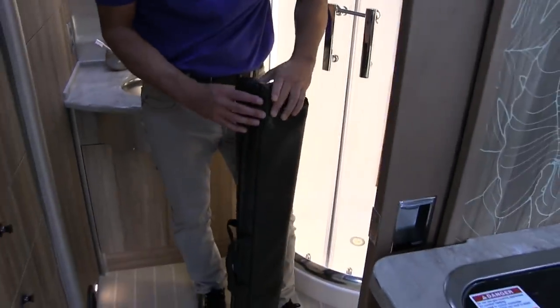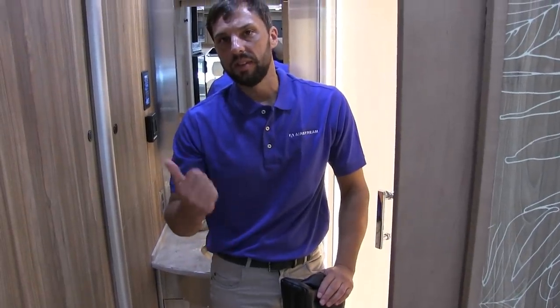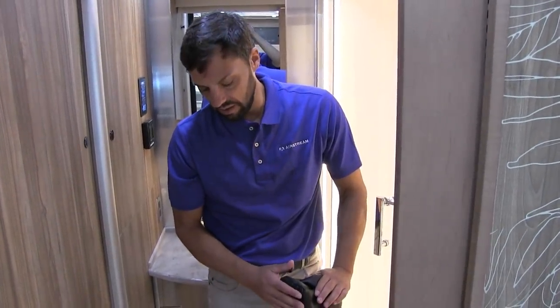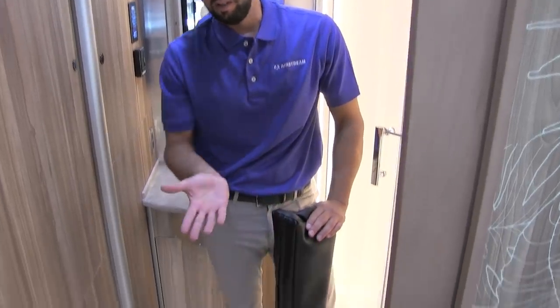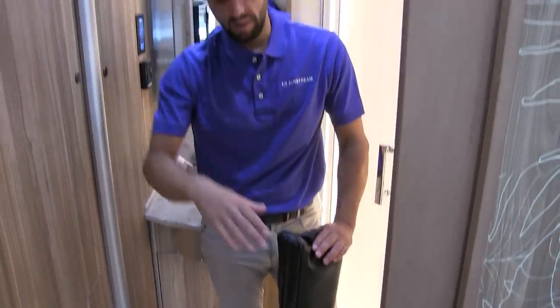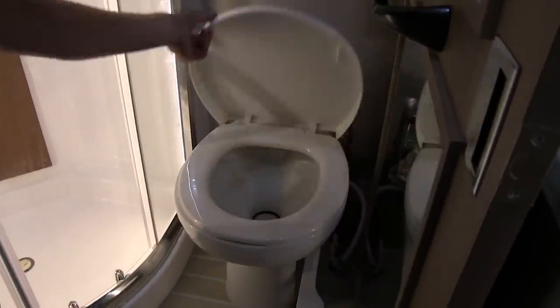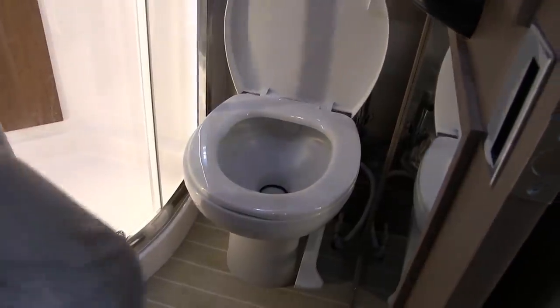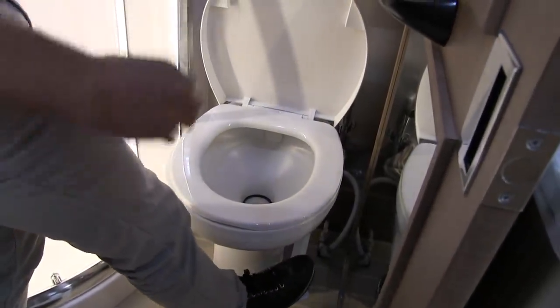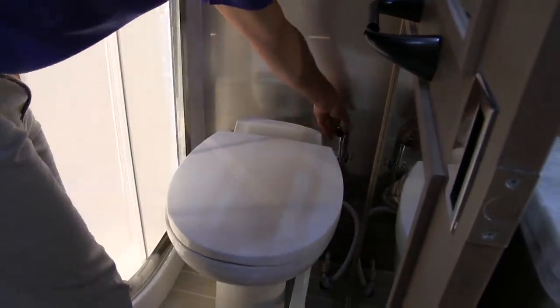There's an insulated cab blind system — three pieces that go against the front windshield and side windows, sticking in magnetically. The sun visors keep it in place and it really blacks out the inside. The toilet is a porcelain residential-style toilet with a foot pedal to open the ball valve for flushing, and also has a sprayer on the side.